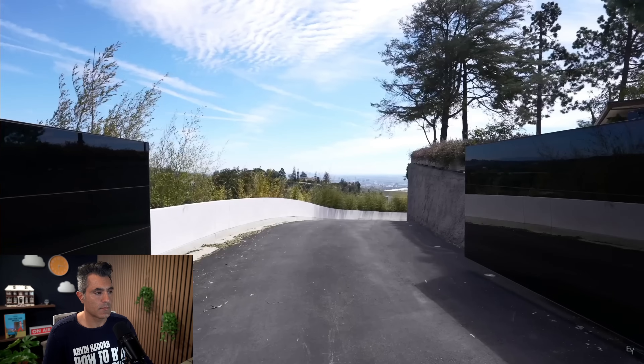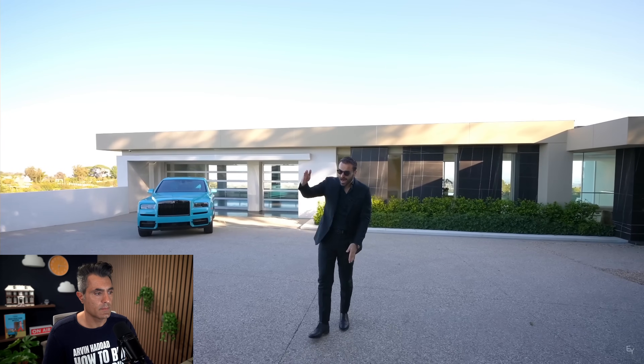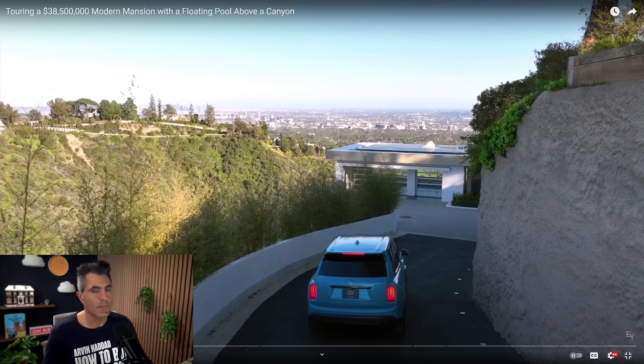We're going to start touring the exterior. Gates open up to a long private driveway that brings you to the motor court. Since this driveway is located on the hillside and hugs the hillside, I really like the fact that it has a private driveway — but the fact that the driveway is completely downhill means that when it rains, the water is going to go straight towards your foundation and front door, and that's never a good thing.